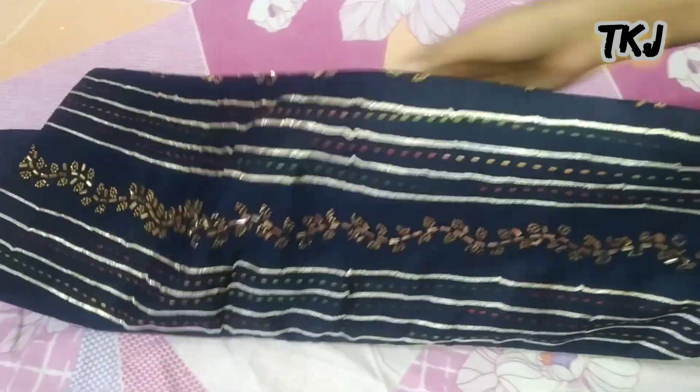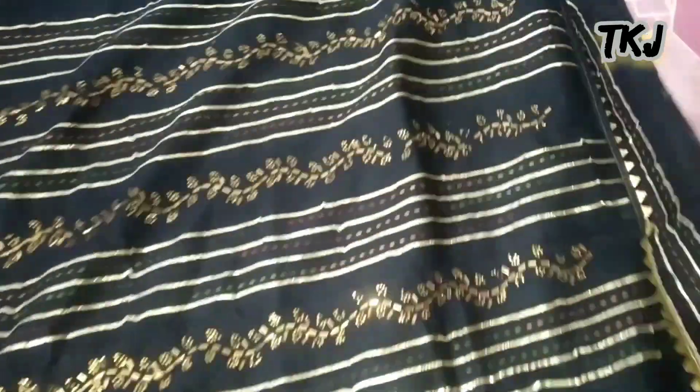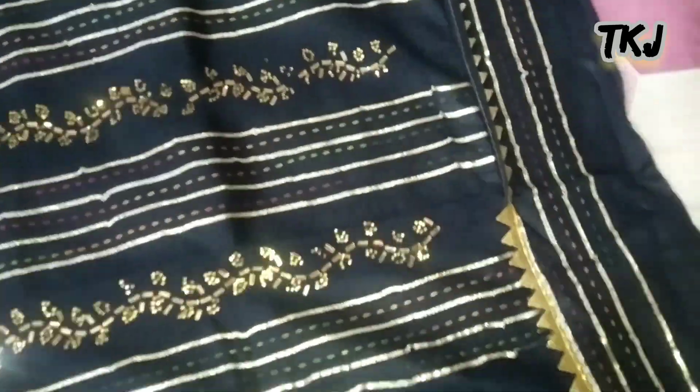Let's see the top. The top is very beautiful. This is very shiny, a beautiful shape. It has a red color.